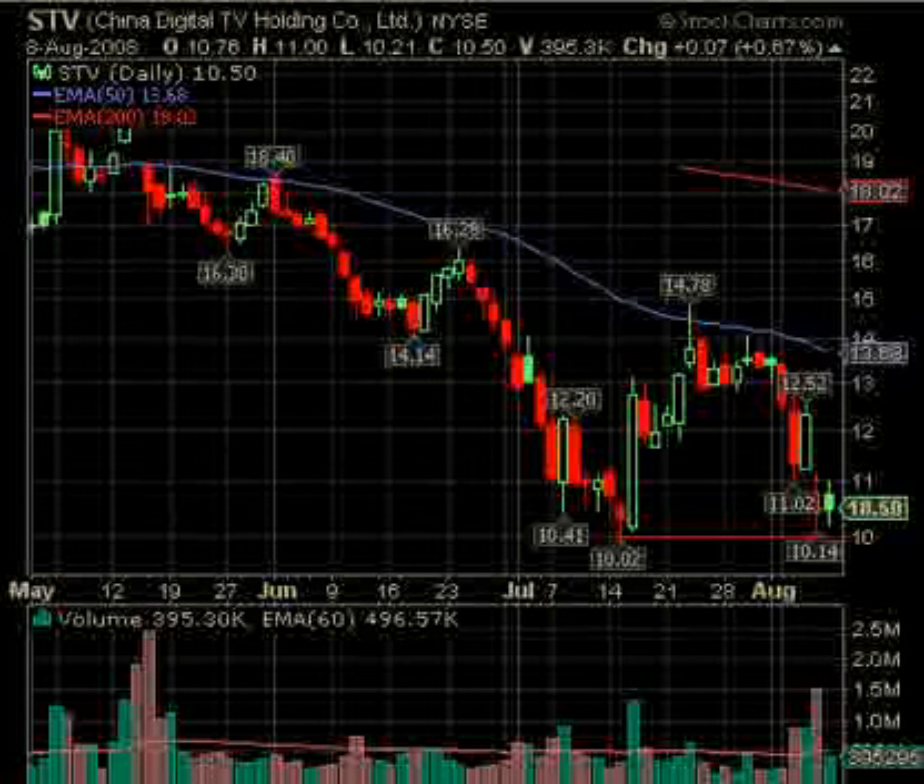STV — under $10, round number $10, quite often works. It gapped down and then had a move back up. Some people may short if it moves back up again. I would wait until under $10 — if it breaks under $10, it's liable to fall, because these round numbers tend to work that way. That's the setup on STV.